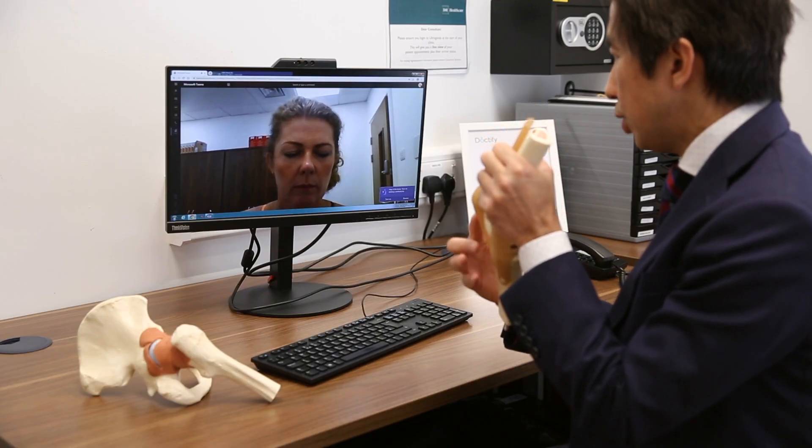The MAKO robot system has provided surgeons so much more information than was previously available. It combines 3D technology with CT imaging to allow the surgeon to construct a surgical plan even before surgery.